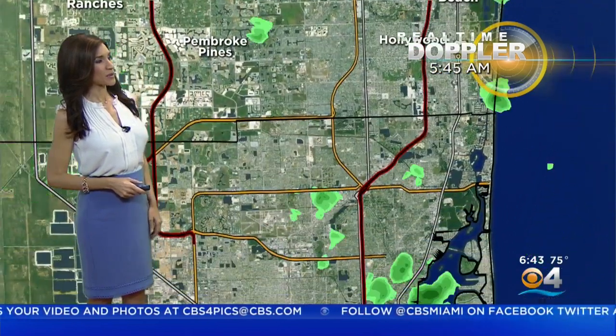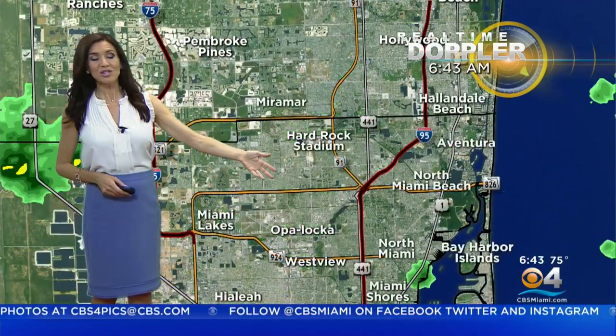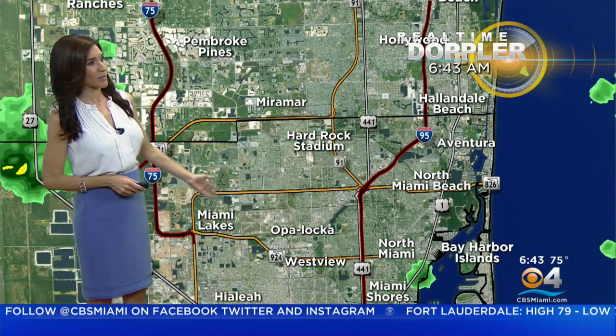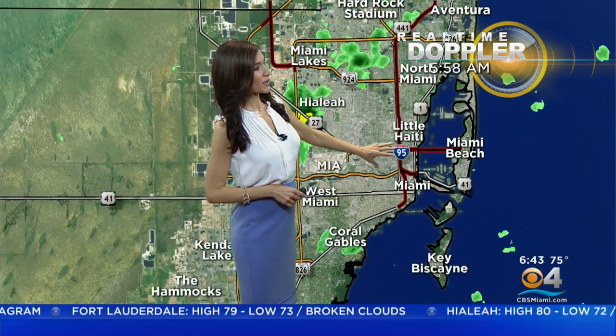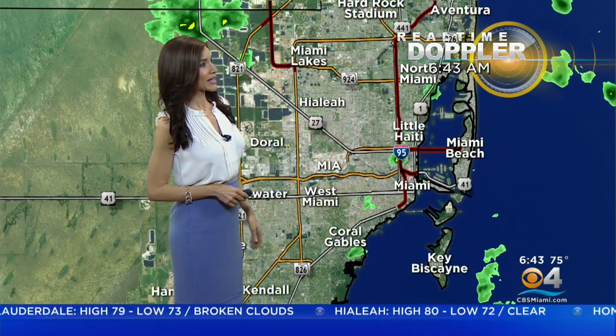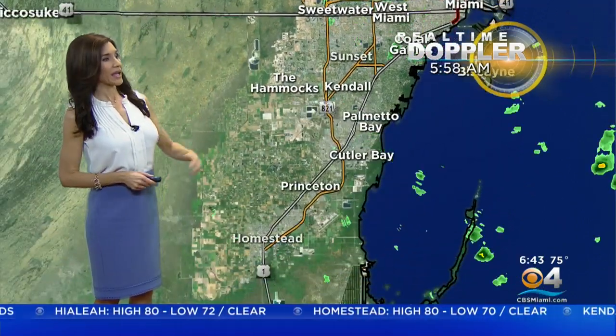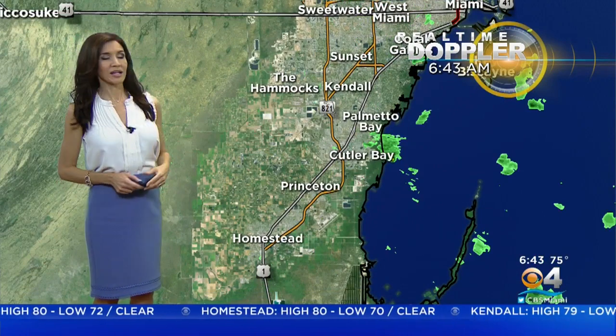We've had showers around Roosevelt Gardens and Port Everglades. We just had a line of showers push across Opelaka, Hard Rock Stadium, Miami Lakes, and now another shower developing near Miami Shores as well as near portions of downtown Miami North, Miami Little Haiti, as well as Coral Gables, which just had some showers with more on the way. Also, if you're in Palmetto Bay, get ready for a little bit of wet weather.